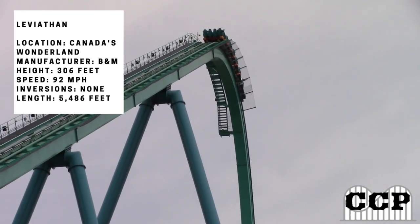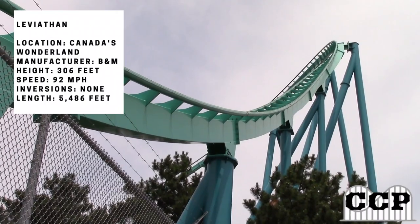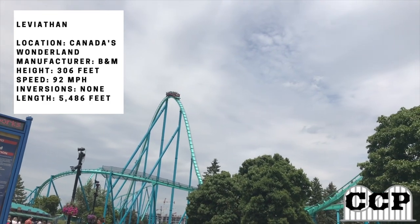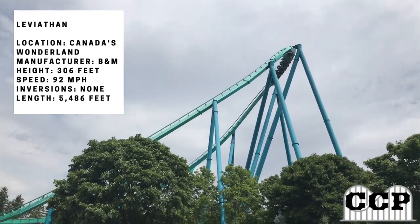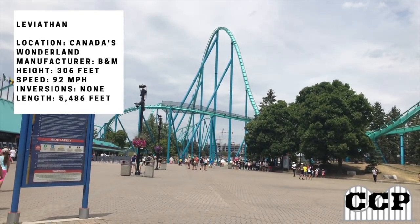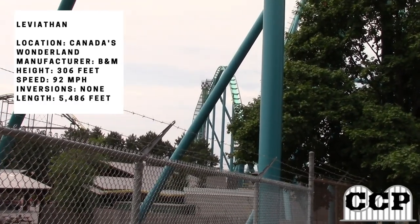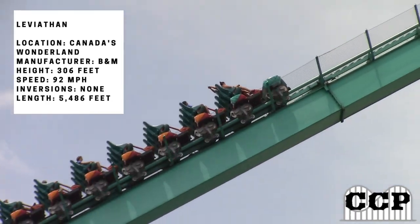For front versus back, my personal preference is the front. On airtime coasters like this one, you get some nice floater airtime, but I prefer the front on airtime hills because you're the first one over the crest. On Leviathan specifically, you just have the wind rushing through your face, which is what makes the front row better for me.